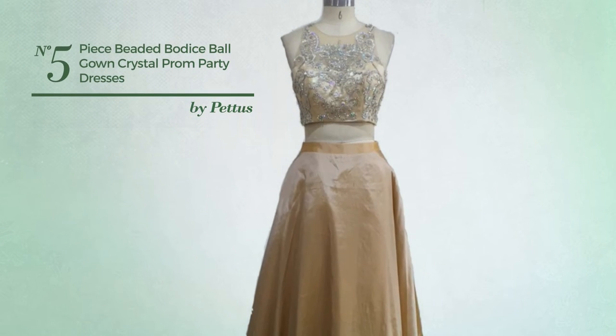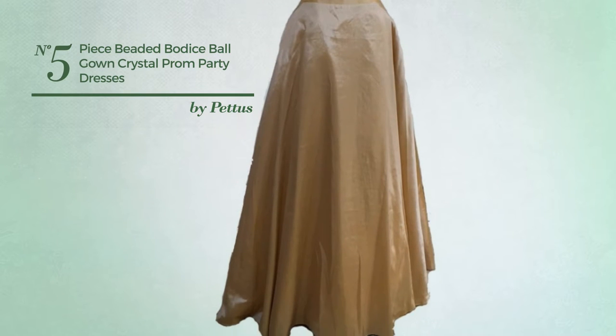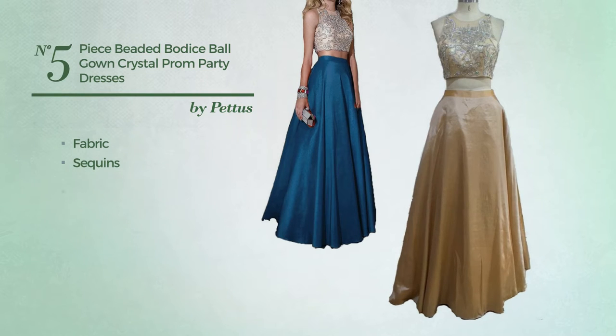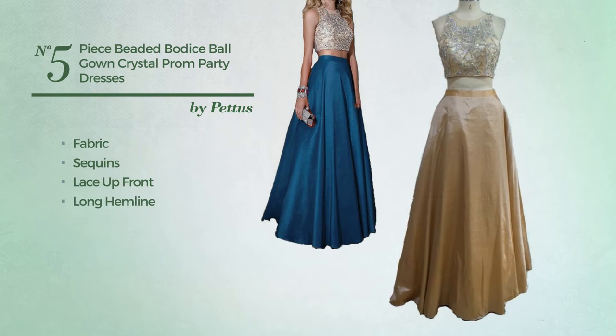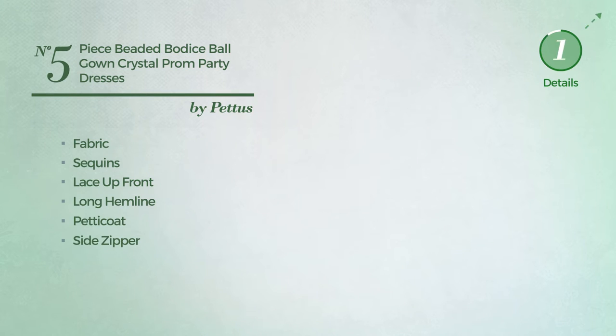Number 5: A Debutant Evening Suit Gown. Featuring a hot design, crafted from fabric, accentuated with sequins. This gown includes lace up front, long hemline, petticoat and side zipper. Available in 29 more colors.